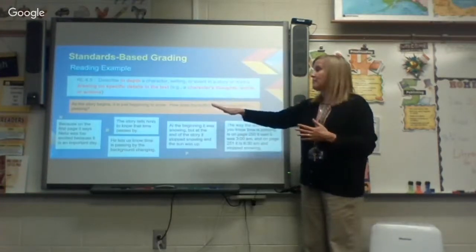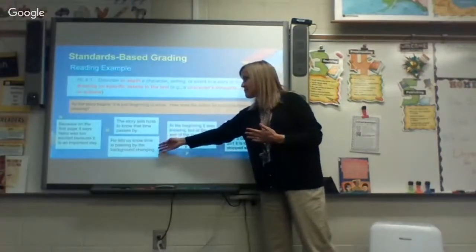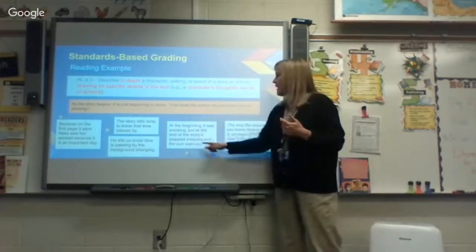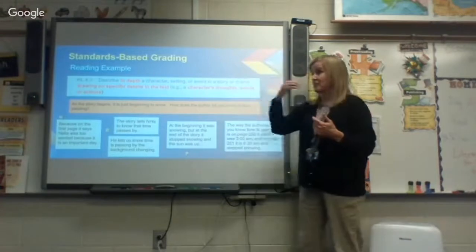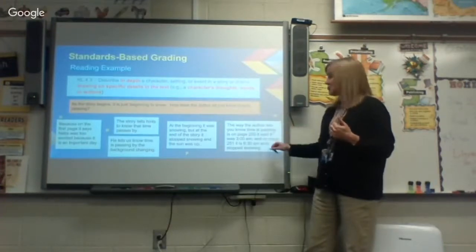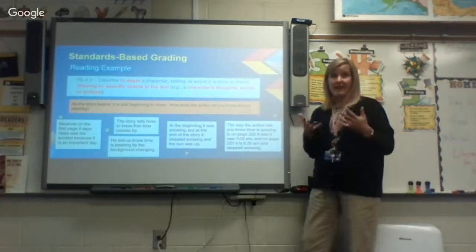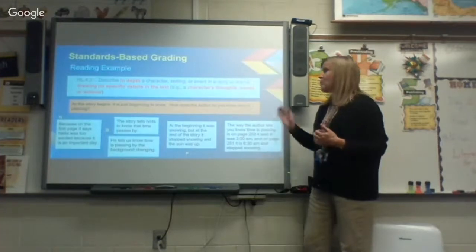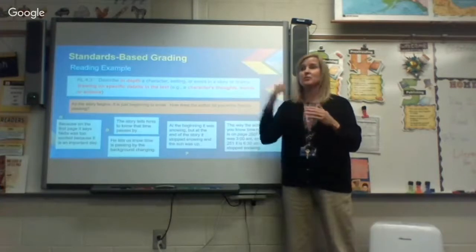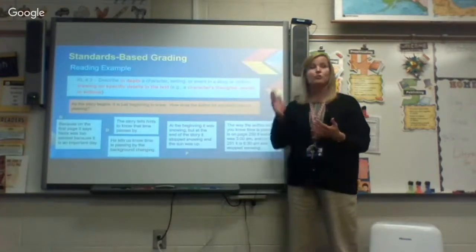One answer says the story 'hints he lets us know time is passing by the background changing' — they're noticing differences, they're seeing it, but they haven't expressed it so we know they understand it. Another answer gets more specific details so the person reading their answer sees they understand it. And then this child gave multiple ways to show understanding: a page number, time, and weather to describe the setting — multiple ways of expressing that characteristic of a story. We grade to the standard, not the activity, so if your child got everything right but received a P, it's because we haven't fully covered the standard yet.